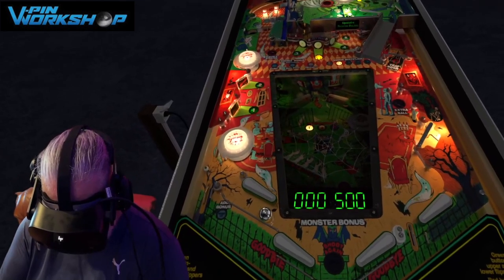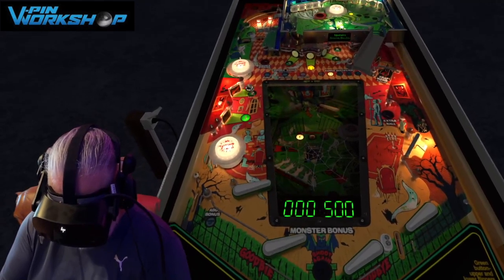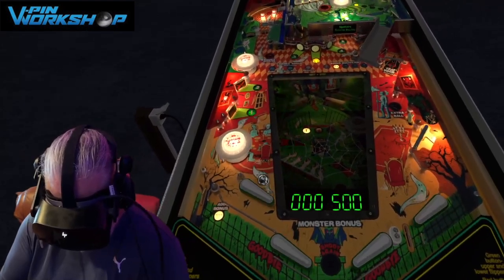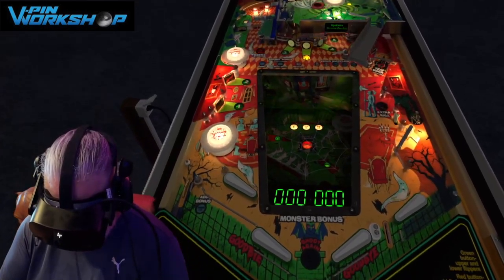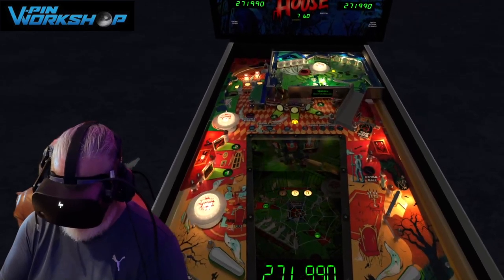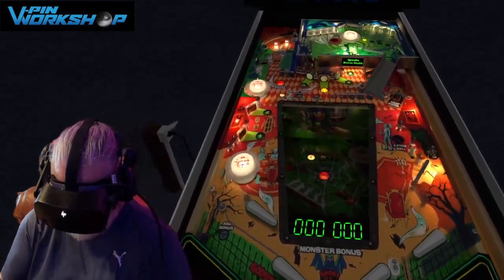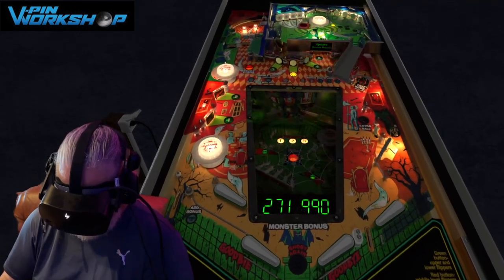This is a Gottlieb table. These flippers react and are very much like a Gottlieb would. These flippers aren't standard flippers — they're just not. And that's the thing. That's why these tables are so incredible: because you hop on them and you just go, like, especially in VR, it's just like life.